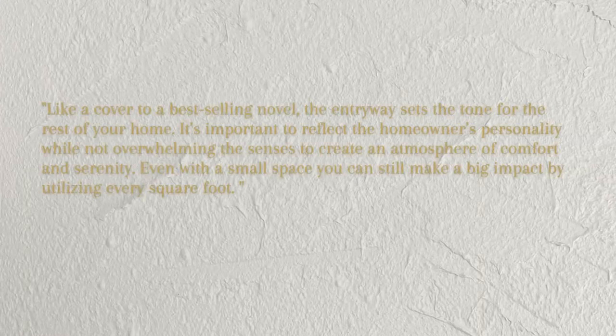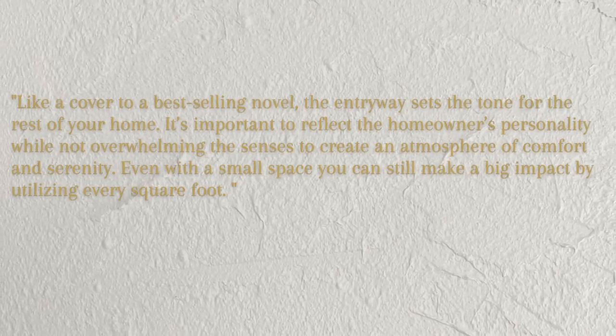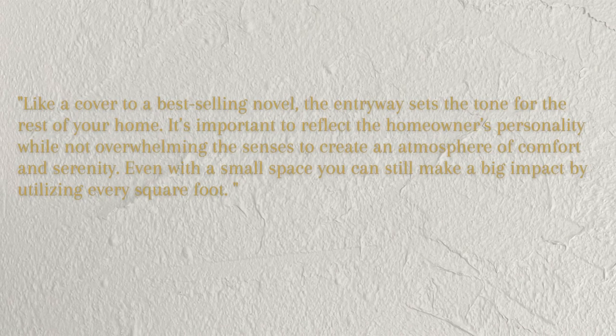John also says in this post: 'Like the cover of a best-selling novel, the entryway sets the tone for the rest of your home. It's important to reflect the homeowner's personality while not overwhelming the senses, to create an atmosphere of comfort and serenity. Even with a small space, you can still make a big impact by utilizing every square foot.' Very good advice.